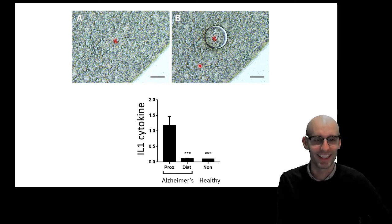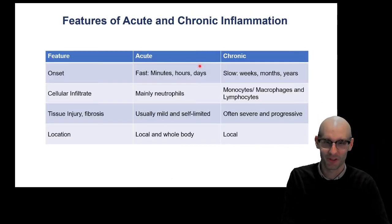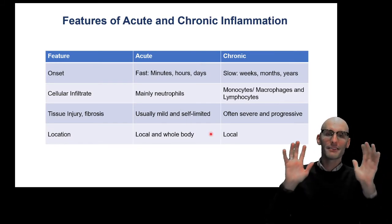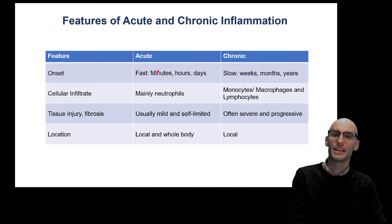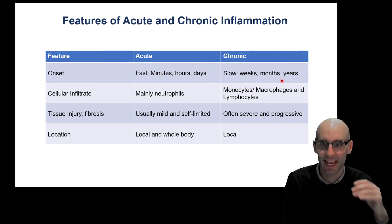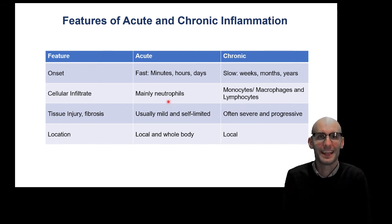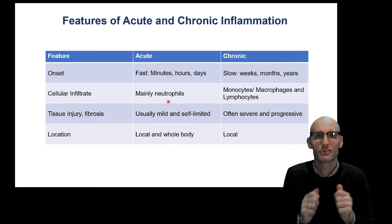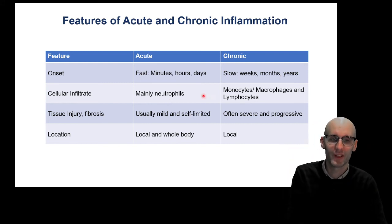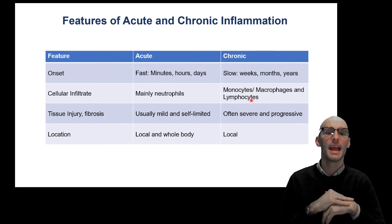I'm very, very proud of this research using a tiny laser and a microscope. It feels like proper science. Here is a table summarizing what I was talking about. Acute inflammation is fast: minutes, hours, days. Whereas chronic is weeks, months, and years. Acute is predominantly neutrophils — remember, pus is dead neutrophils. The acute inflammatory response is primarily a neutrophilic response, whereas chronic involves macrophages, monocytes, and lymphocytes.